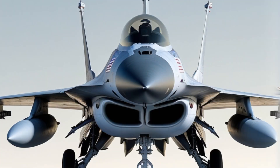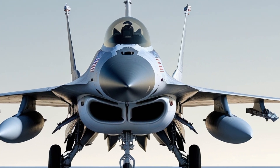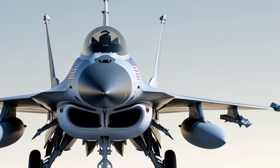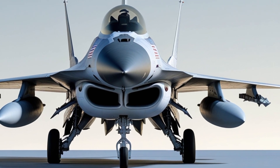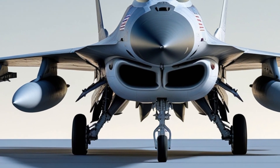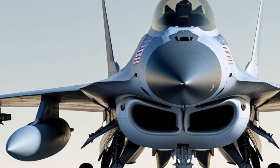Born out of the need for a high-performance, cost-effective fighter, the F-16 was developed by General Dynamics, now part of Lockheed Martin. It was designed to be an agile dogfighter with advanced avionics and weaponry, capable of taking on enemy aircraft with superior speed and maneuverability.